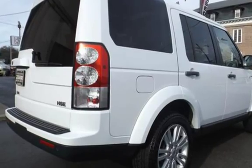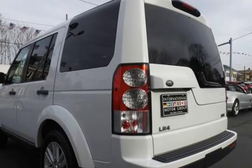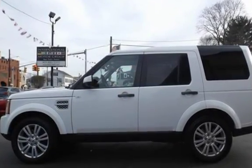This Land Rover has less than 73,000 miles on the odometer. Estimated fuel economy for this vehicle is 12 miles per gallon in the city, and 17 miles per gallon on the highway. This vehicle is in excellent overall condition.